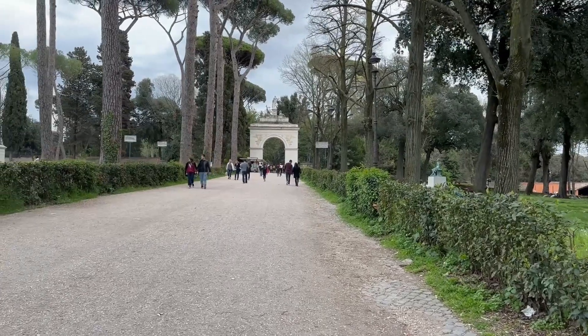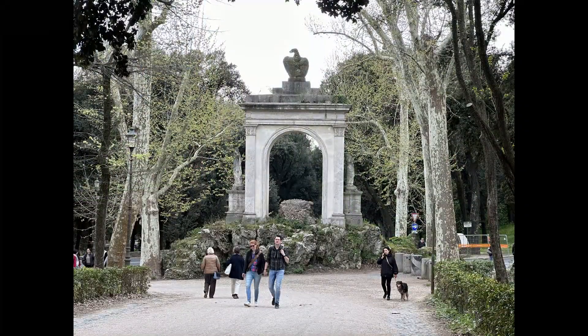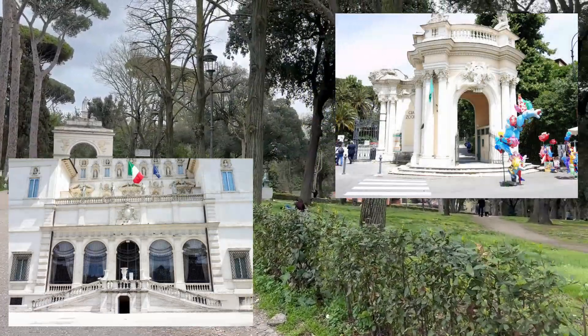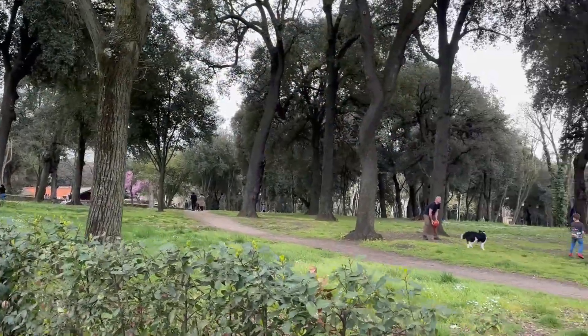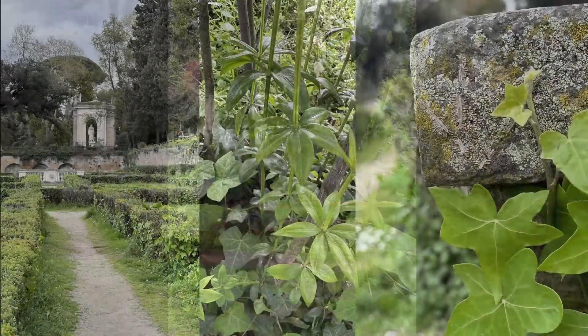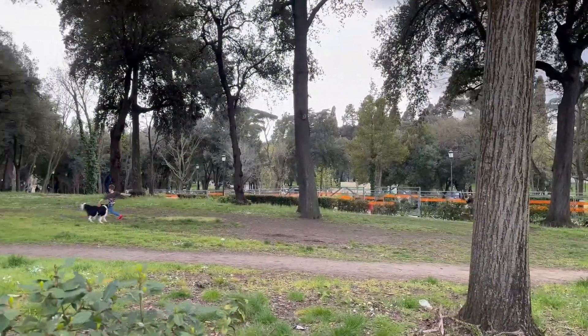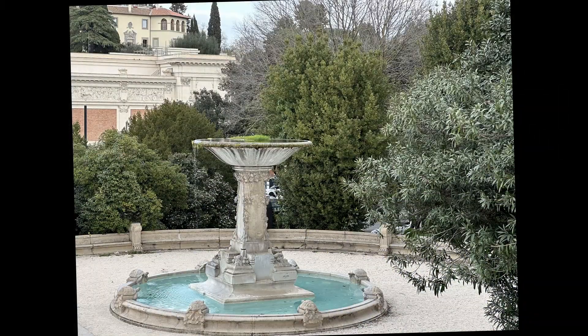Across from the gallery is Villa Borghese. The Borghese Gallery is a must-see in Rome. Another attraction at the park is the Bioparco, the Rome Zoo. Take a break from the bustle of the city and enjoy a relaxing stroll in the gardens.